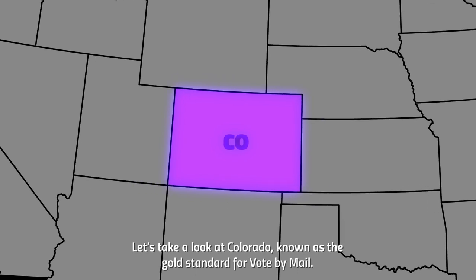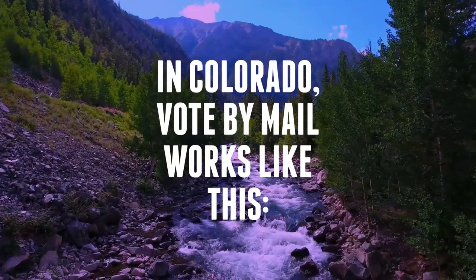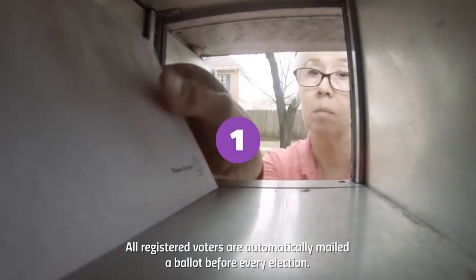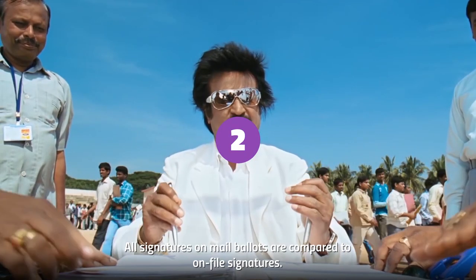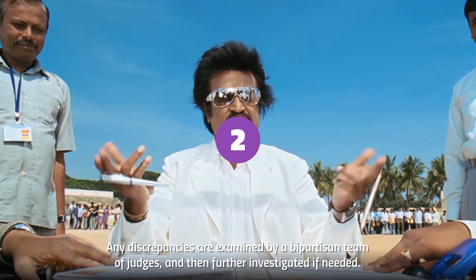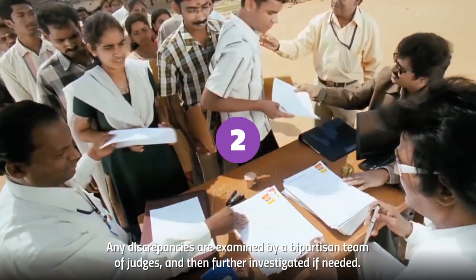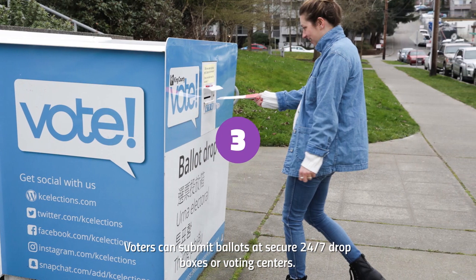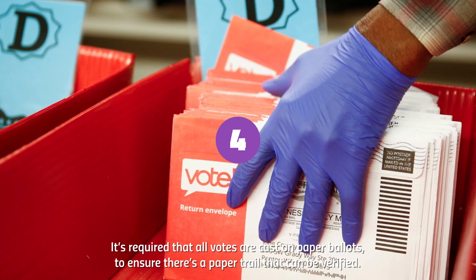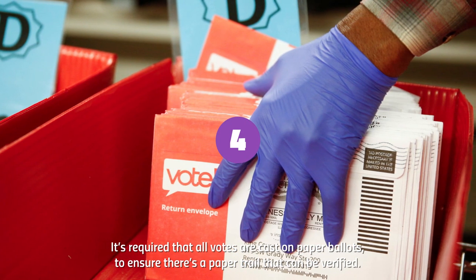Let's take a look at Colorado, known as the gold standard for vote-by-mail. In Colorado, all registered voters are automatically mailed a ballot before every election. All signatures on mailed ballots are compared to on-file signatures, and any discrepancies are examined by a bipartisan team of judges and further investigated if needed. Voters can submit ballots at secure 24-7 drop boxes or voting centers. It's required that all votes are cast on paper ballots to ensure there's a paper trail that can be verified.